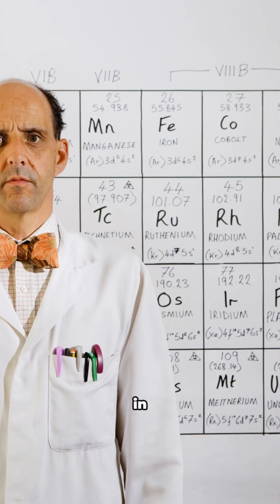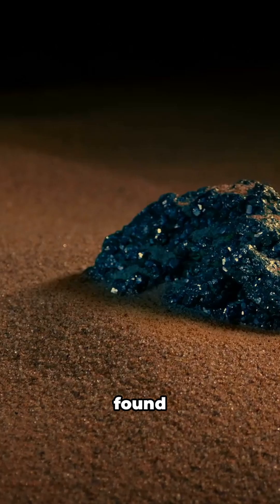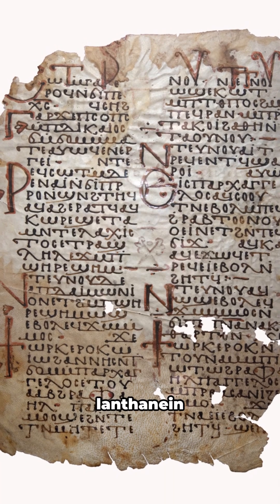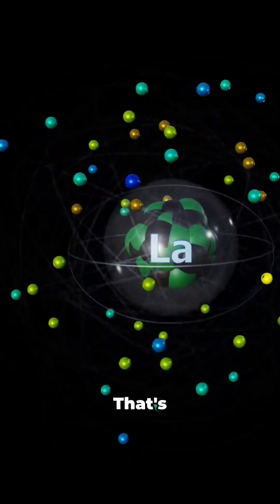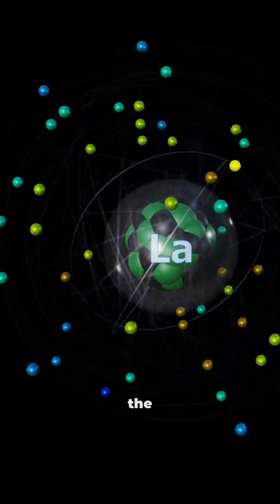Fact number three: discovered in 1839 by Swedish chemist Carl Gustav Mosander, he found it hiding inside the mineral cerium. Named from the Greek word 'lanthanein,' which means 'to lie hidden.' That's right — lanthanum was the original hide-and-seek champion of the elements.